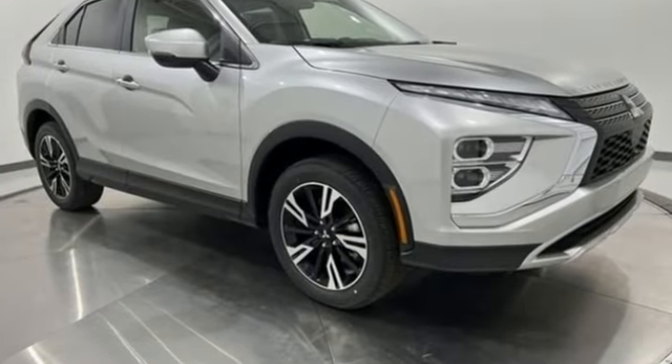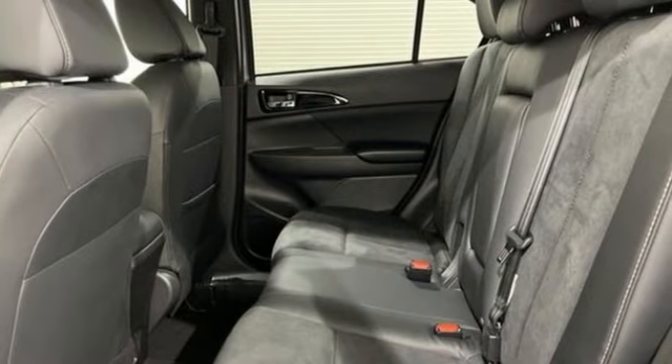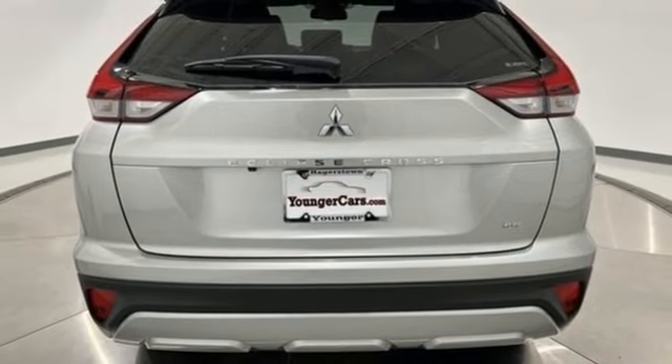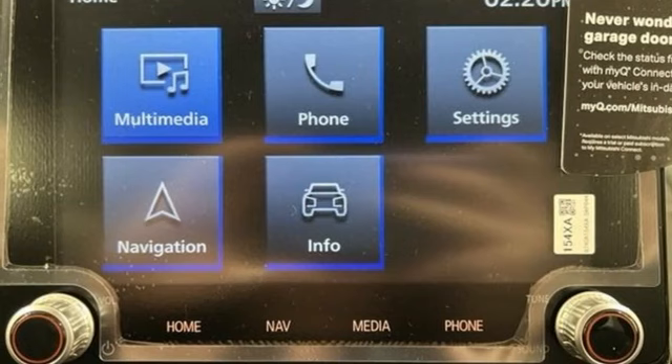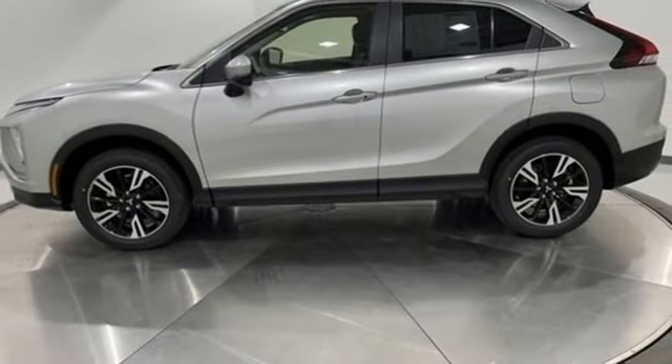Dual zone climate control. Streaming audio. Auto dimming rear view mirror. Front heated bucket seats. Doors and push button start proximity key. External memory control. Aluminum wheels. Wireless phone connectivity. And integrated navigation system with voice activation.